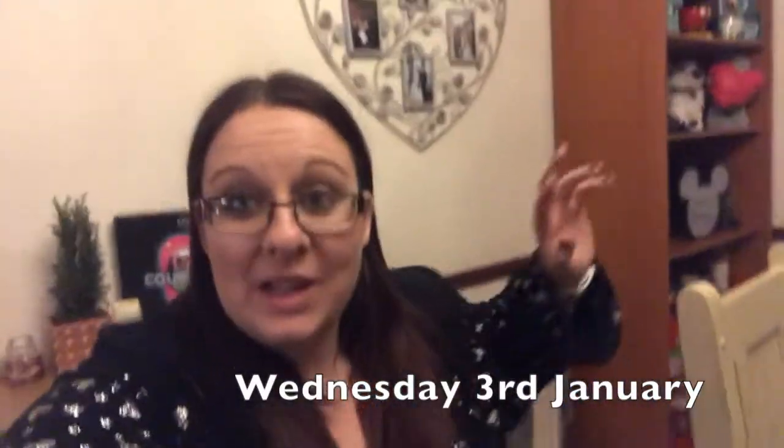Good evening and welcome to the first weekly vlog of 2018. It's actually Wednesday because Monday we just kind of chilled out. It was our last day off so we took it to rest and recuperate because it was a very hectic Christmas period. Yesterday we were back to work, and we'd had a very good ten days off. Today was just crazy, but hey ho.